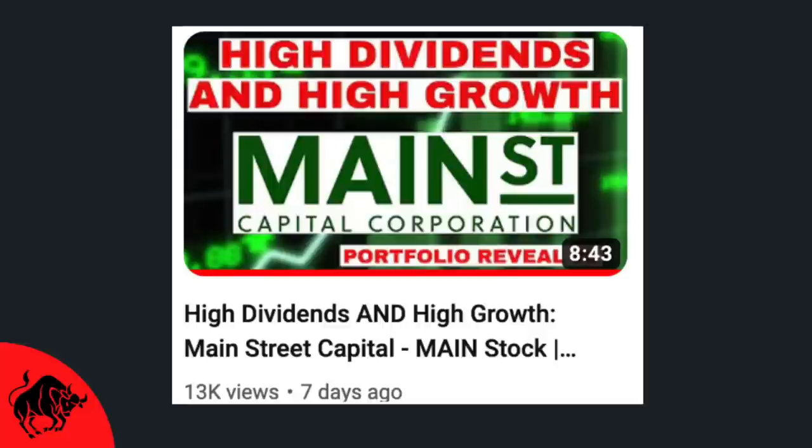Also let me know if there's any improvements to this series I can make going forward. Feel free to check out last week's video which was on Mainstreet Capital, another BDC, ticker symbol MAIN.